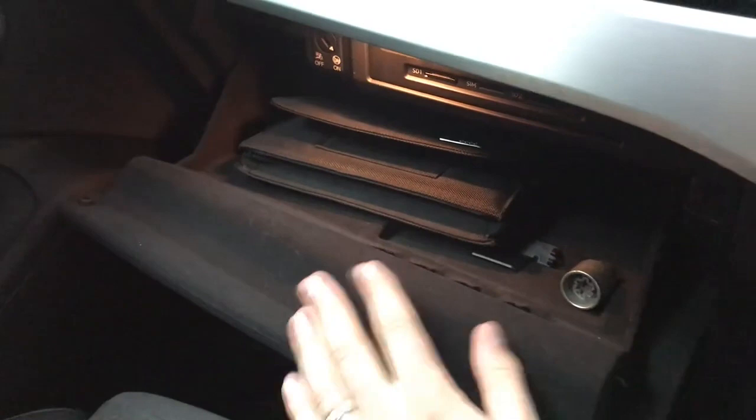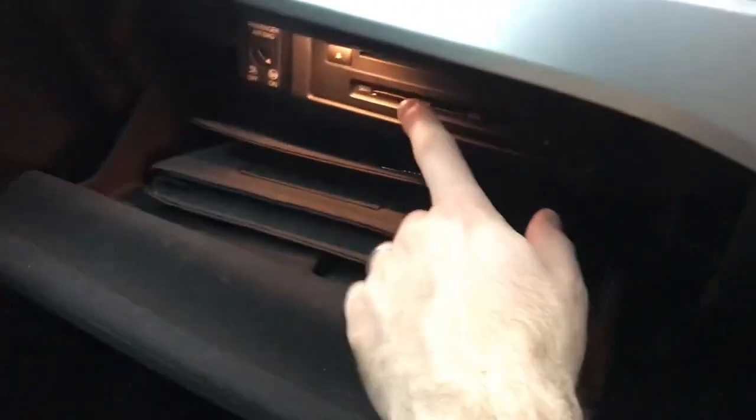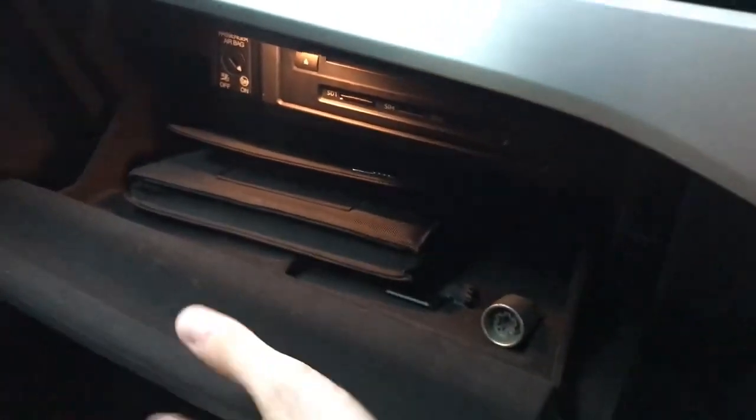In the glovebox you've got a good amount of space — it's lined with felt, and there's a CD player located in there. You've also got decent sized door bins.